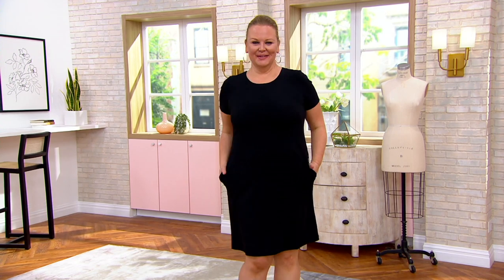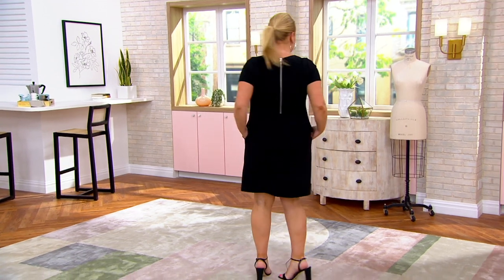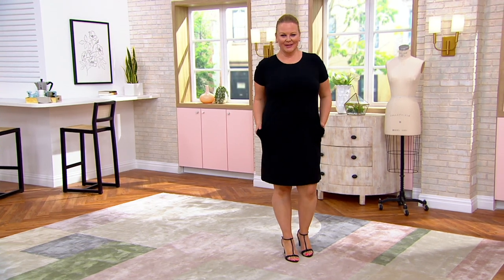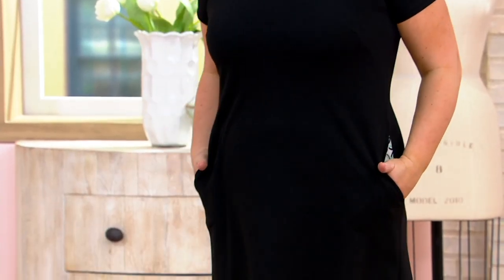This is the dress that Jackie had on under the jacket. She says it's fabulous, and I would have to agree. It is that perfect dress you're wearing to all of the spring events — the baby showers, the graduation, Mother's Day. Jackie's 5'9" and she is wearing the large in this dress. We have sizes 2 through 28 available.